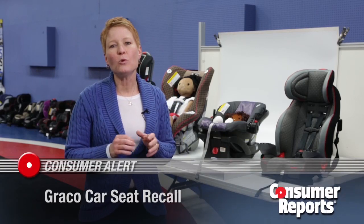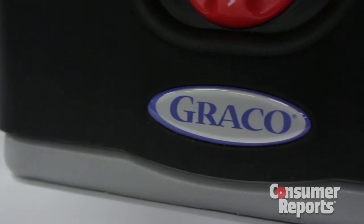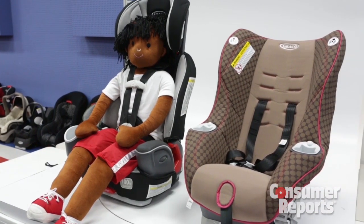This week, Graco recalled 3.7 million child car seats because of a buckle issue with those seats. In the recall, they explained that the buckle can get stuck if food or contamination gets in the buckle, and parents are unable to get their child out of the harness.